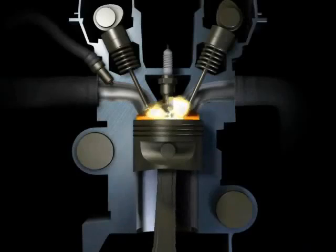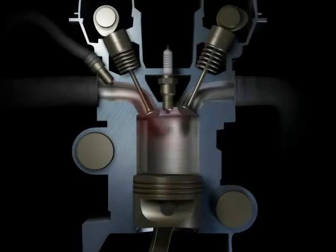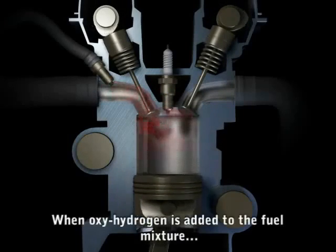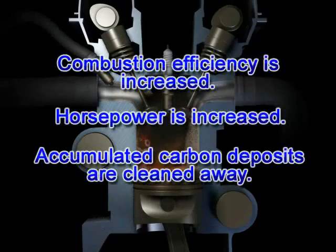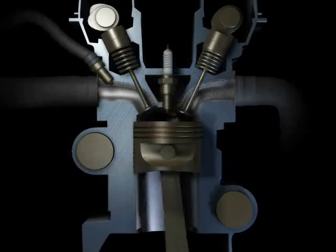Normally, gasoline enters the combustion chamber where it is ignited to produce power. However, gasoline does not burn efficiently, so unburned fuel and pollutants exit through the exhaust. But oxyhydrogen fuel burns at nearly 100% efficiency. So when it is mixed with your car's fuel, it reduces emissions and fuel consumption. Combustion efficiency is increased, horsepower is increased, and carbon deposits are cleaned away. This helps your car's engine to run cleaner.